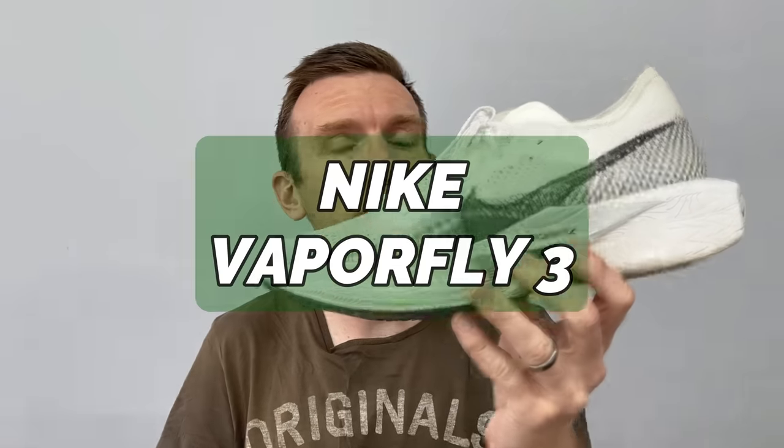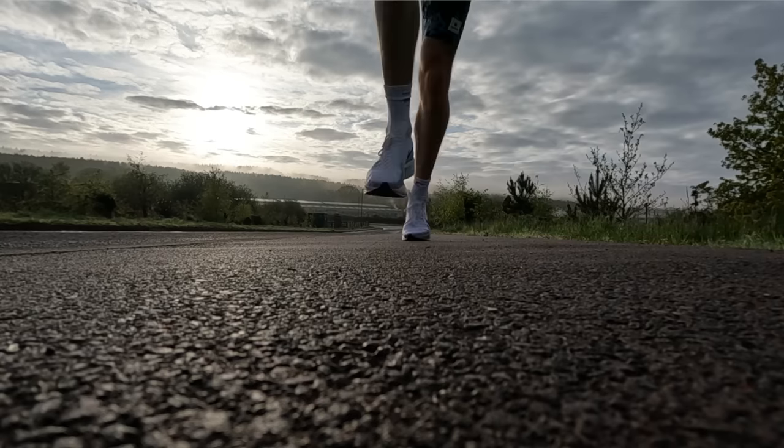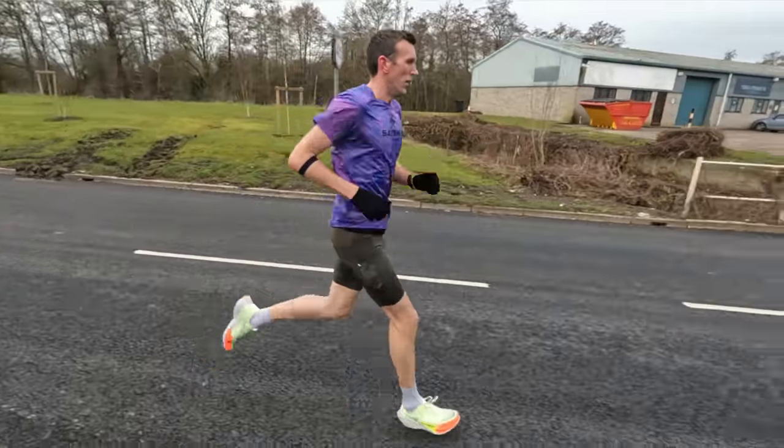Let's kickstart things with the Vaporfly version three — a delightful update from version two, if I'm honest. I'm still racing in the version one; it is my favorite version of all the Vaporflies. But I just felt with version two the upper was a bit too sloppy, and the midsole foam felt a little bit more plasticky, a little bit less bounce — it wasn't quite as enjoyable for me as version one.